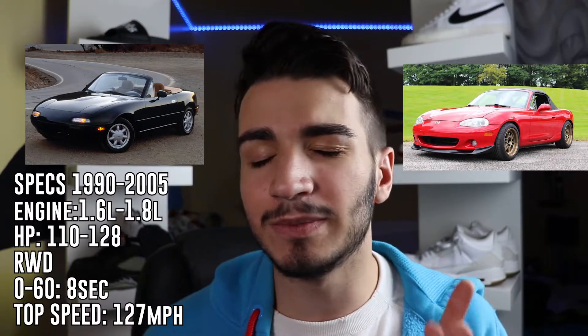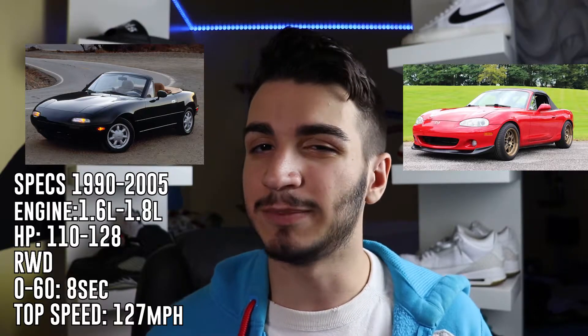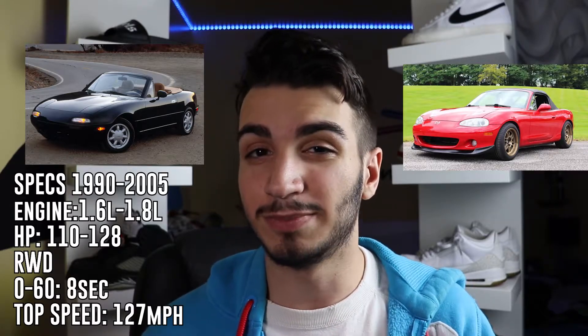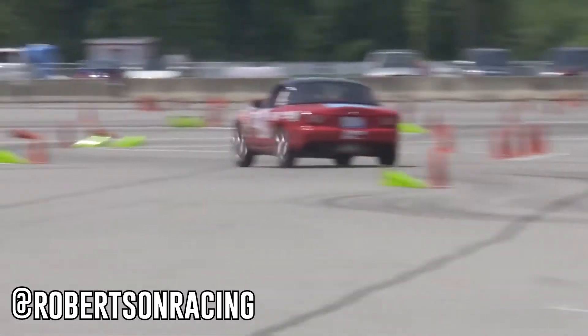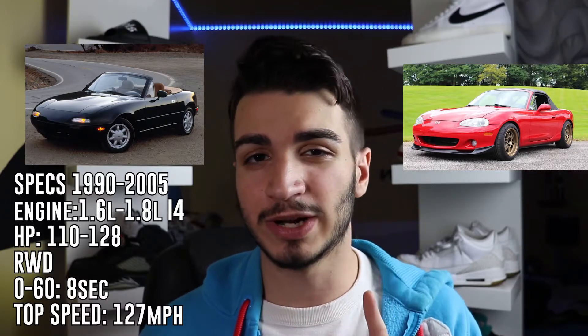There are two engine types: the 1.8-liter and the 1.6-liter version. Both are inline fours. These engines don't make a lot of horsepower — you can get between 110 to 128 horsepower depending on which engine type you have, which does seem a little bit slow. But mind you that this car weighs less than 2,700 pounds, so it is extremely light and handling is amazing — absolutely obscene, actually. The downside is a 0-to-60 time around eight seconds and a top speed of 127 miles per hour, but don't let those numbers fool you. This car feels a lot quicker and is faster on a track than most cars you wouldn't expect.